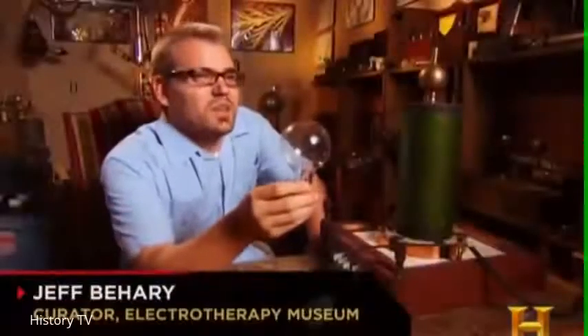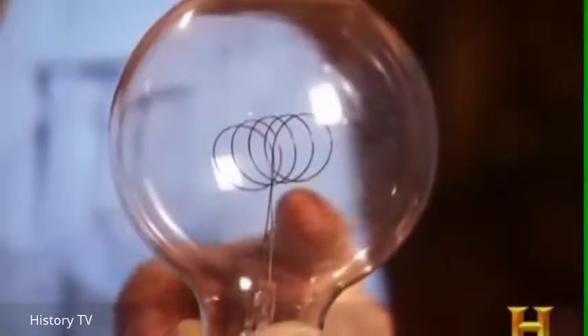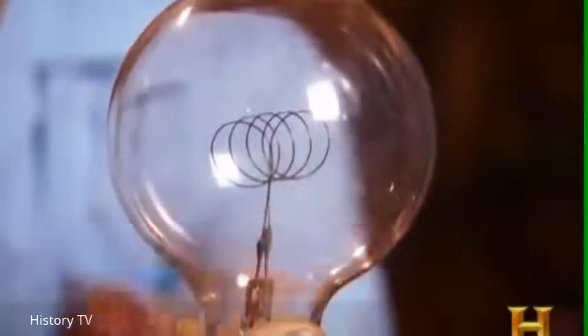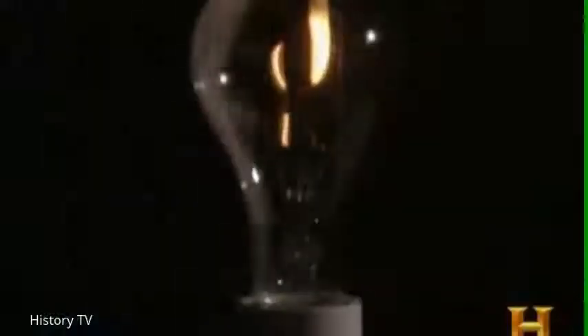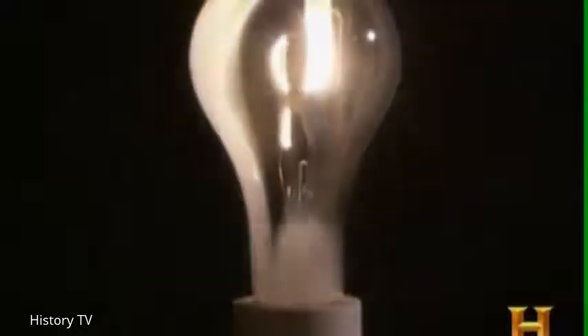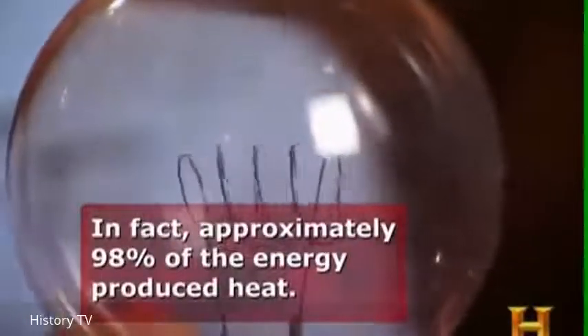This is an actual Edison light bulb. This filament's made of carbon, and by passing electricity through it, it becomes heated, and this heat produces a white light. More than half of the energy that went into this light bulb produced heat instead of light, and that made it very inefficient.